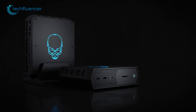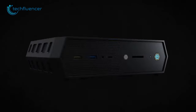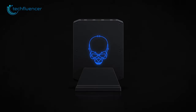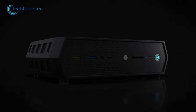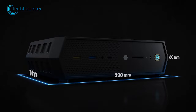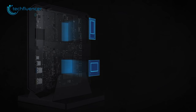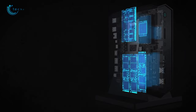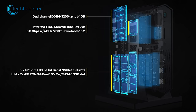From Intel, we have the NUC-12 Enthusiast Mini PC — an impressive machine that packs a lot of power into a small package. The vertical design and small footprint make it a great choice for those with limited desk space, and its gamer aesthetic gives it an extra touch of personality. At 180mm wide, 230mm long, and 60mm tall, it's a portable powerhouse. Powered by an i7-12700H and Intel Arc Graphics, the NUC-12 Enthusiast has the processing power to handle just about anything you can throw at it.